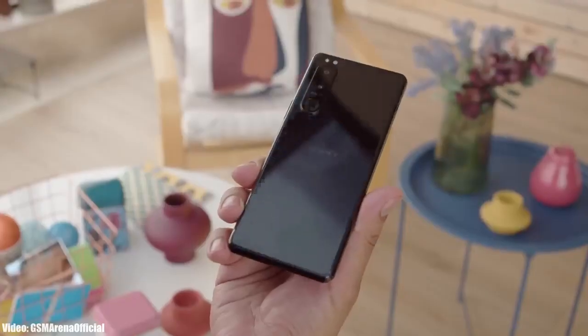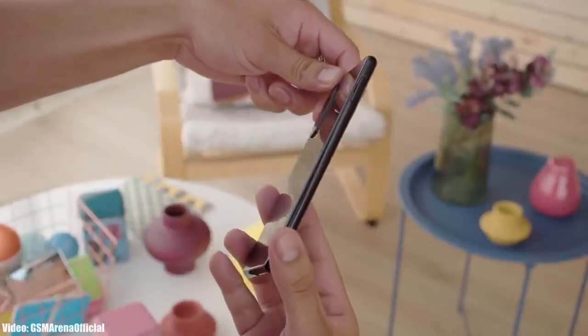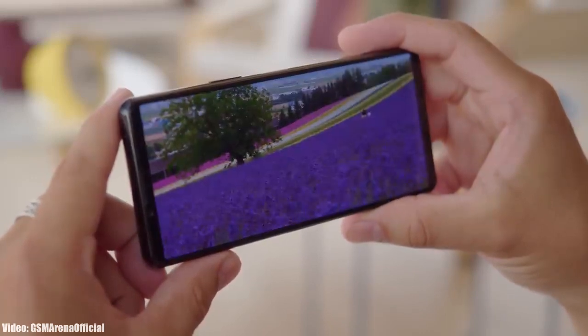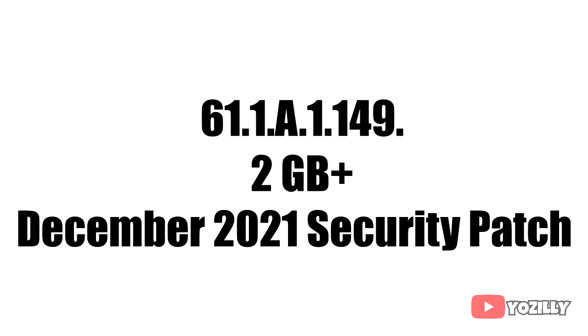Sony has released the official Android 12 update for the Xperia 1 Mark 3 and the Xperia 5 Mark 3. This update is going to be rolling out in phases, so if you have the Xperia 1 or Xperia 5 Mark 3 and haven't received the update notification, you may need to wait a few weeks. There's no screenshot or changelog available right now.